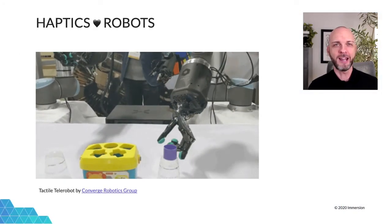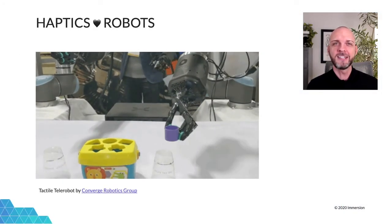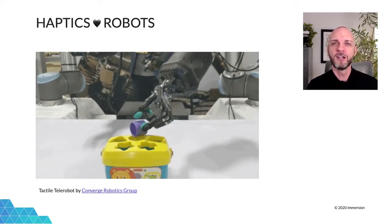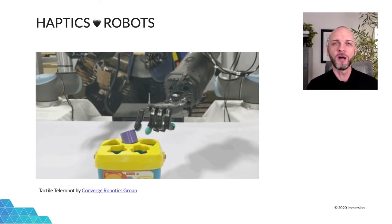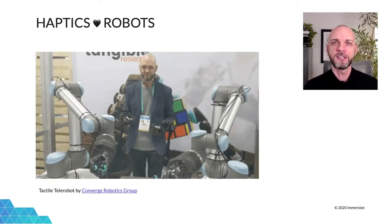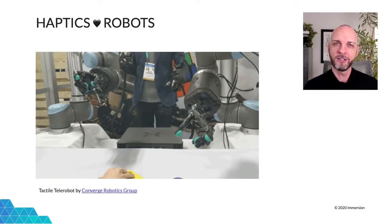Haptics and robots go together like hand in glove. You can see that in this animation where I'm performing a complex tele-manipulation task with the amazing Tactile Telerobot by Converge Robotics Group. Providing haptic feedback to tele-operators is essential to allow them to stay in the loop and make fine-tuned gestures in real time.